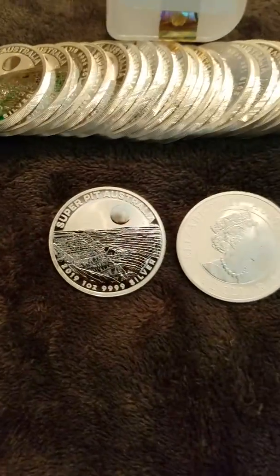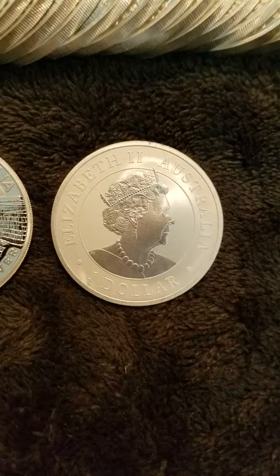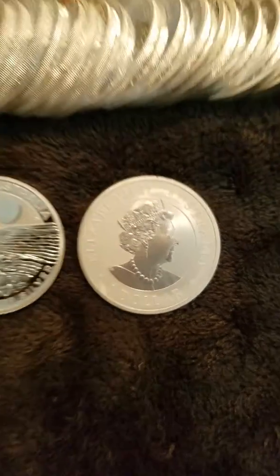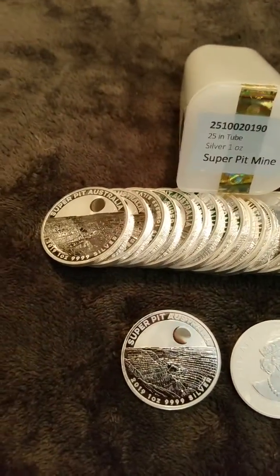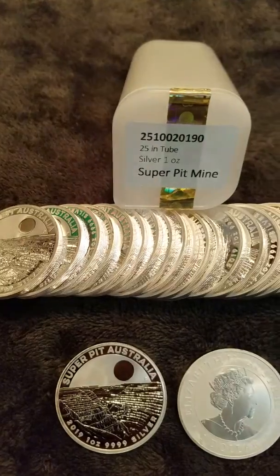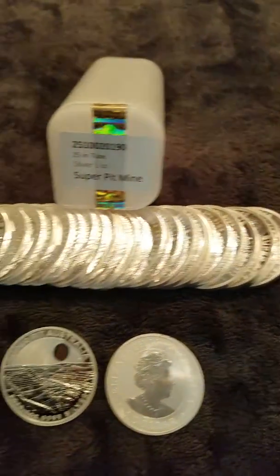The Super Pit Mine coin from Australia — 49% silver, 2019. That's Queen Elizabeth II, one Australian dollar. These Super Pit coins are basically a tribute coin to that mine in Australia, and they're part of my Australian currency collection.